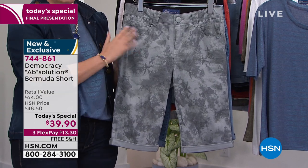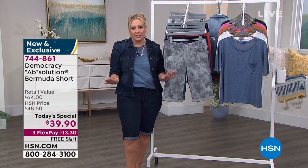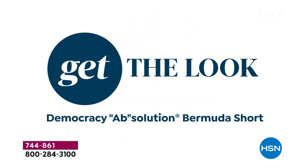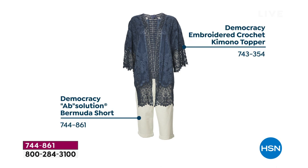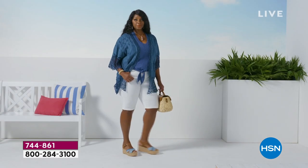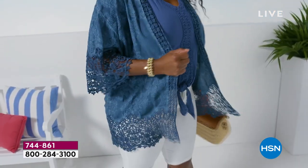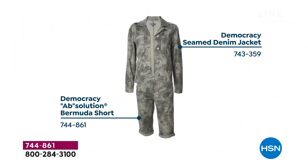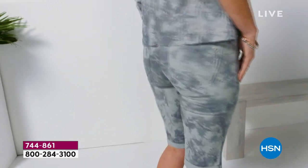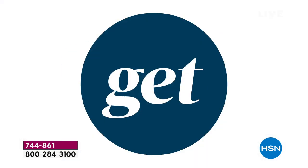I love all these great prints, but I know this print is limited, so if you've got your size, I would jump to hsn.com — this is the final presentation, the Today's Special. Here's some great styling: the embroidered kimono duster over this fabulous short. Look how cute that is. Then there are Democracy items in that same denim jacket, like the one I'm wearing. You could wear that head to toe — super cute. So you're going to find so many ways to style this.